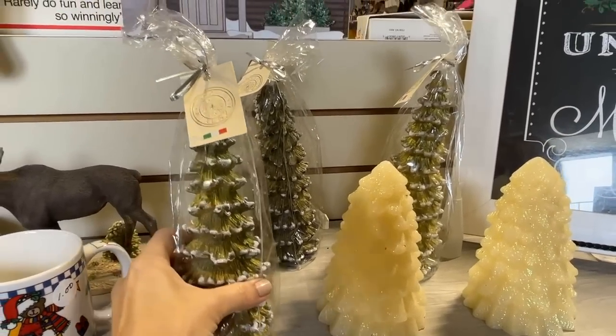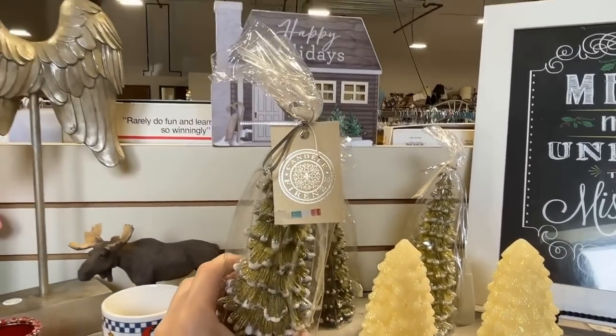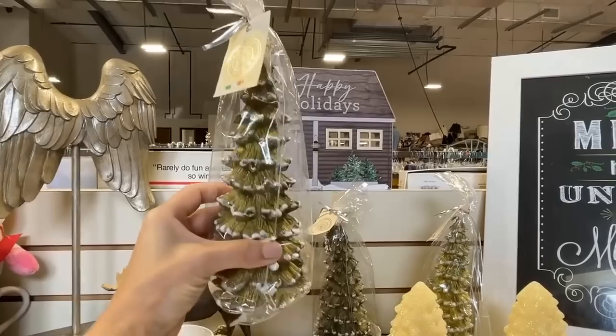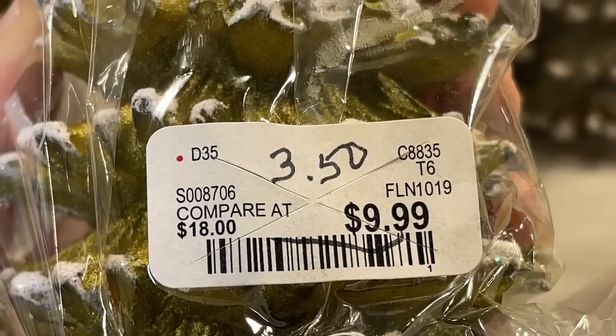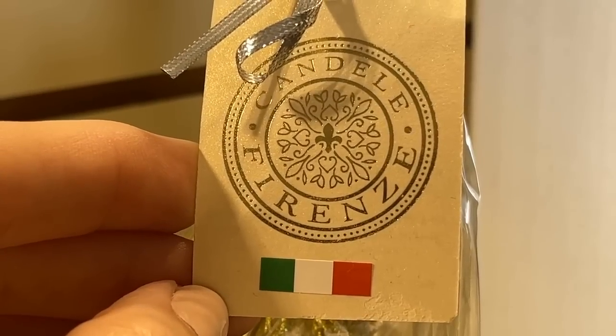These candles look to be expensive. They're made in Italy and that could be an interesting thing to place under a cloche — of course you don't have to light the candle. Priced at $3.50, they were already purchased at a discount store, so the retail was more like $18. That would be a great item to keep in your gift closet.